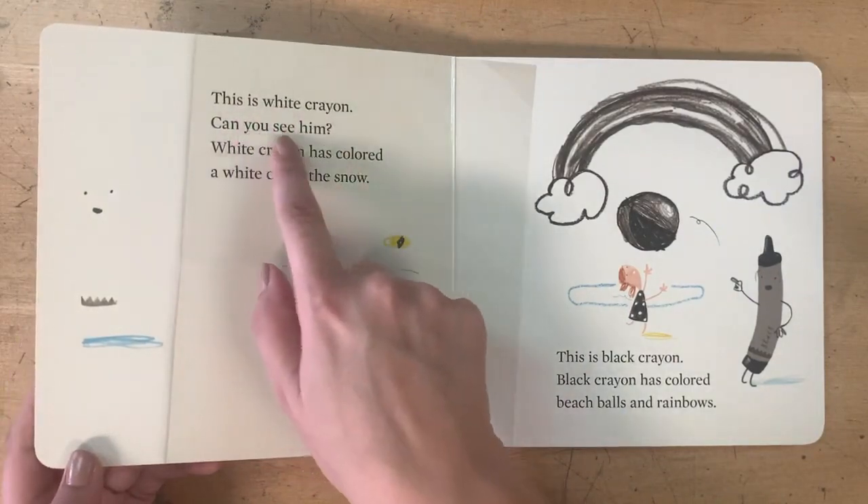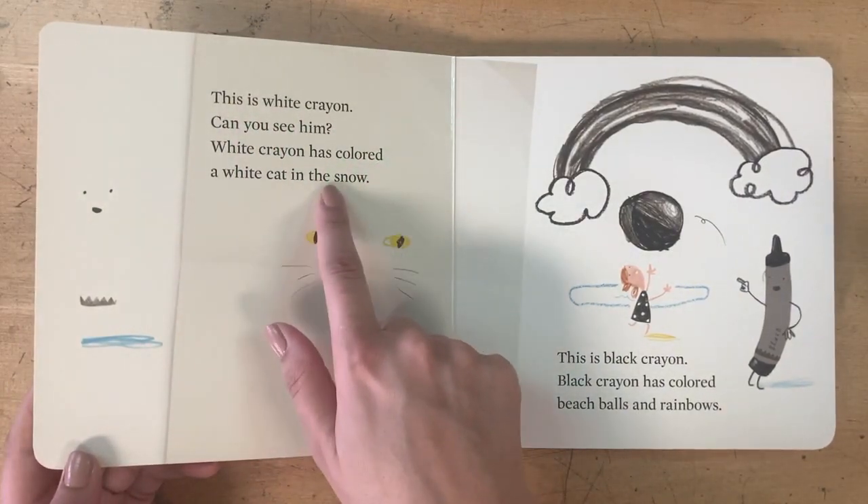This is White Crayon. Can you see him? White Crayon has colored a white cat in the snow.